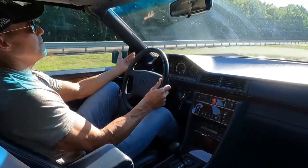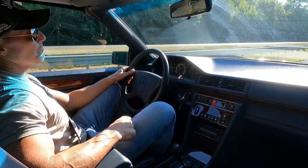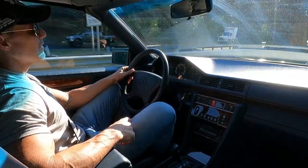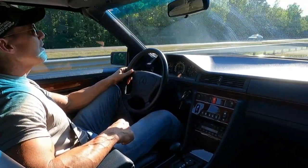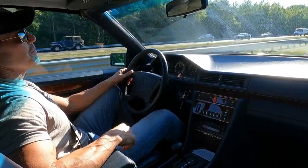Cruise control works nicely. Got the car locked in at about 75, cruising along nicely with traffic. The clock in the car keeps perfect time — it's five minutes after five. Shifts are really nice and smooth in the car.